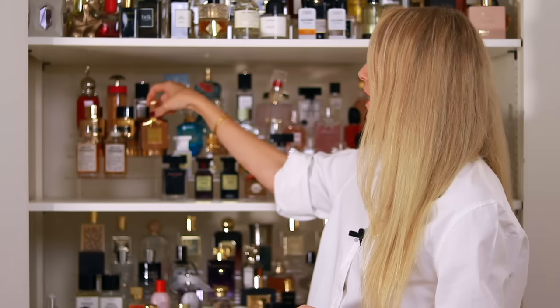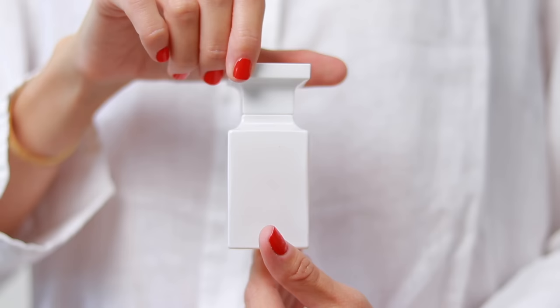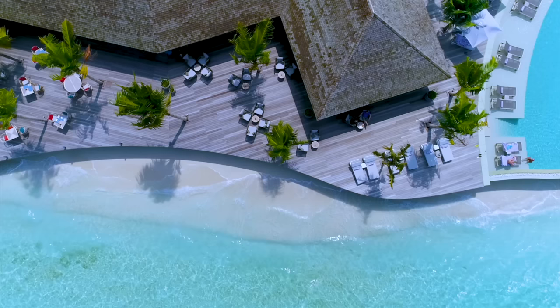Another great beach-inspired fragrance is Soleil Blanc by Tom Ford. To me, this is the most luxurious-smelling coconut perfume — your desert island, Maldives-kind-of-vibe scent. It is very, very luxurious.